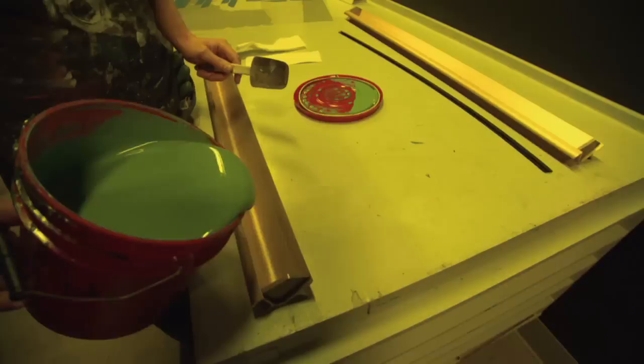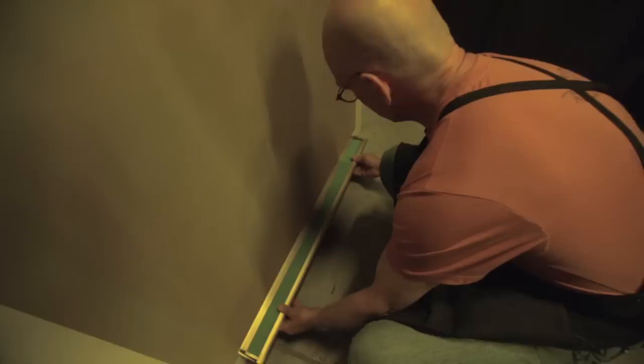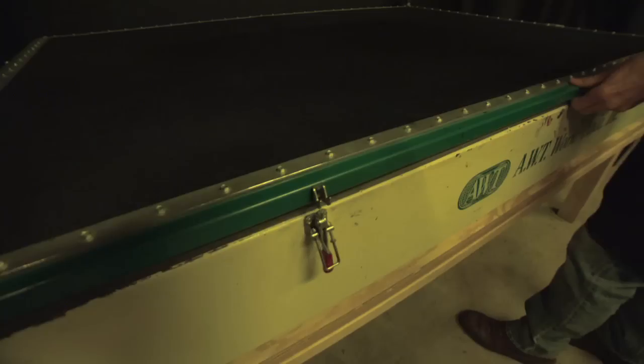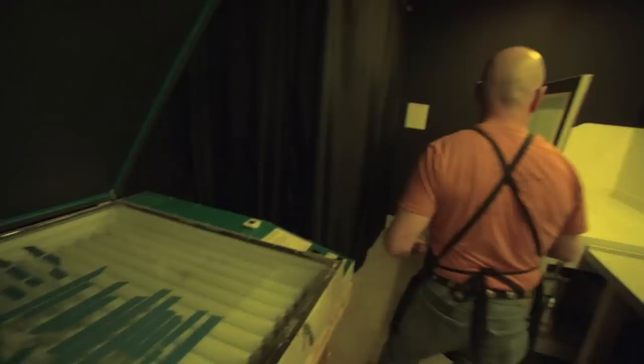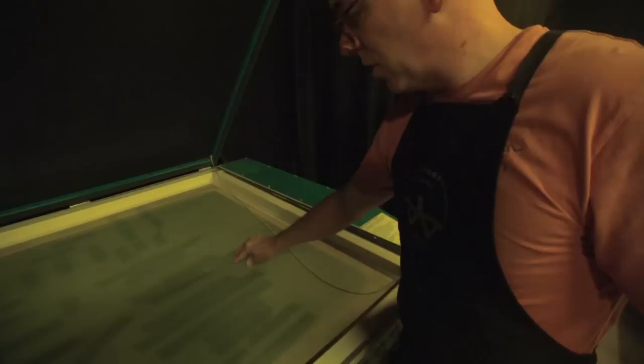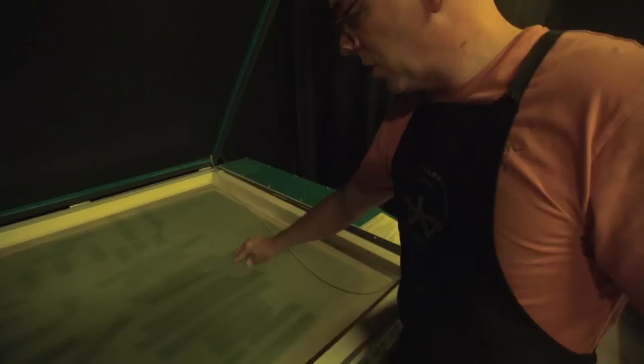We're getting ready to coat the screen with the photographic emulsion. You only get one chance with that, and then you get to clean the screen out if it didn't work correctly. Now that our screen is dry, it's ready to be exposed. I take Todd's drawing, place it on this exposure unit, and take the dry but light-sensitive screen and put it on top of the drawing. The areas that are open on the drawing will not block the light, so the light is going to harden this emulsion; the areas that the light's blocked in will stay soft and wash out.